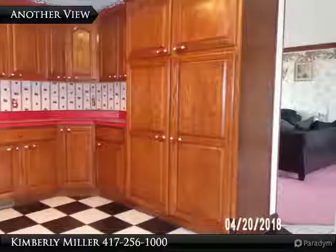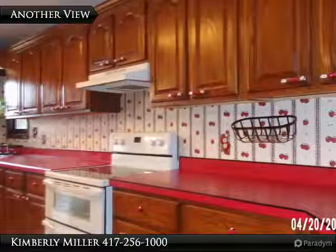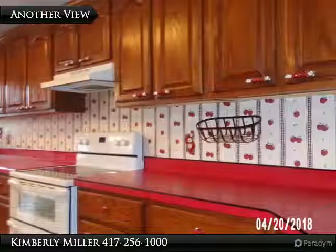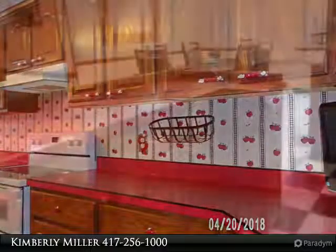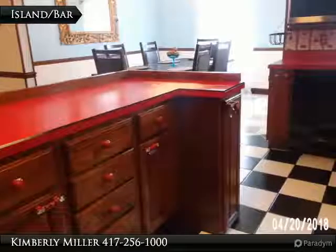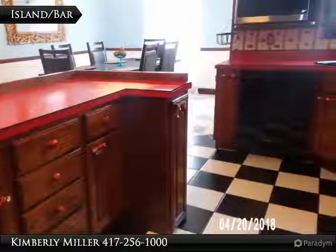This kitchen is every woman's dream. Notice all of the counter space just in this section of the kitchen. The appliances include an electric range with double ovens, exhaust fan, and dishwasher. The spacious island bar includes a lot of storage and counter space too, and enough space on the other side for at least four bar stools.